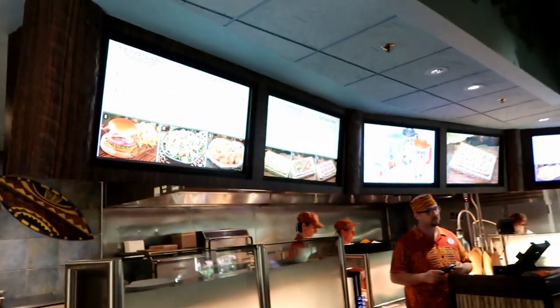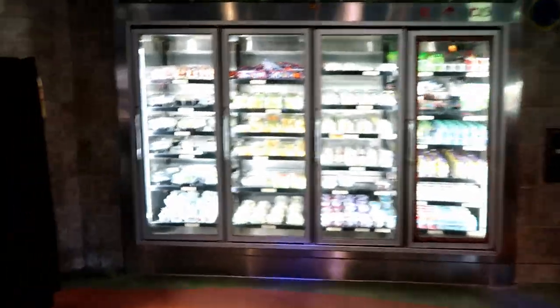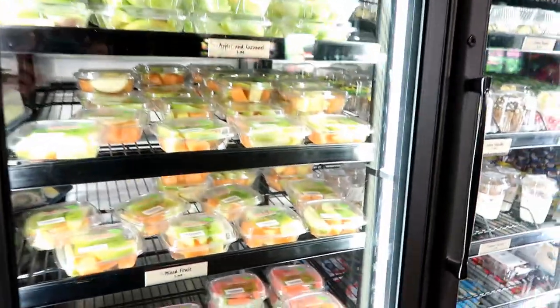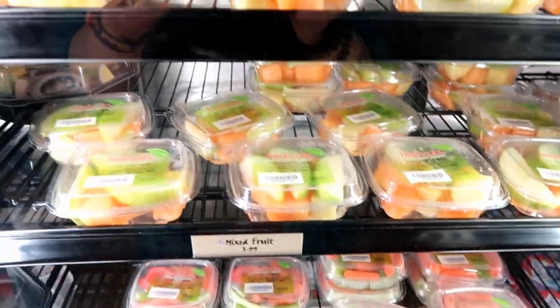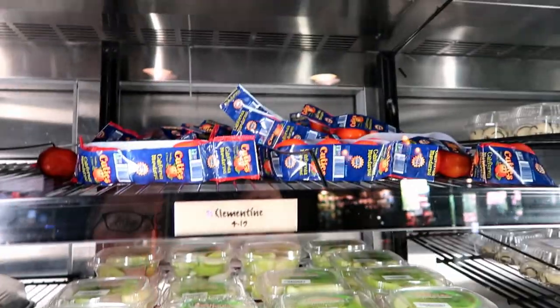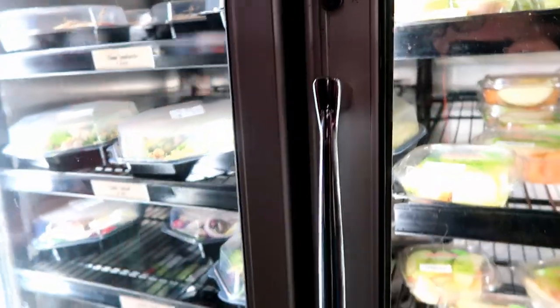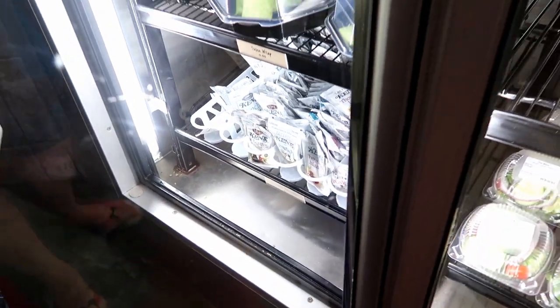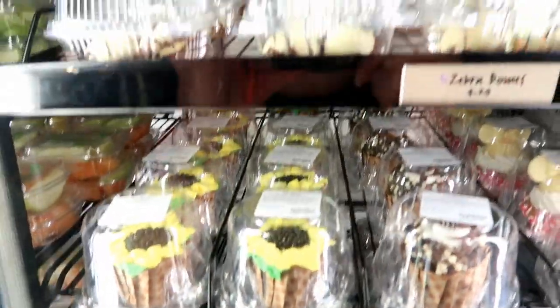Here are the menus and where you order — you get in line, a cast member takes your order, gives you a buzzer and receipt, then you go over to pay. There's also quick grab items: small salads for $4.49, veggies and dip, freshly cut fruit, apples, cutie oranges, hummus, pretzels, ham sandwiches, more salads, dressings, yogurts, parfaits, and cupcakes in an easy-grab area.